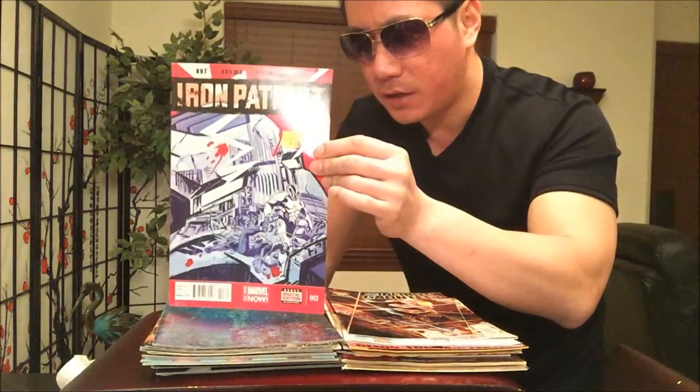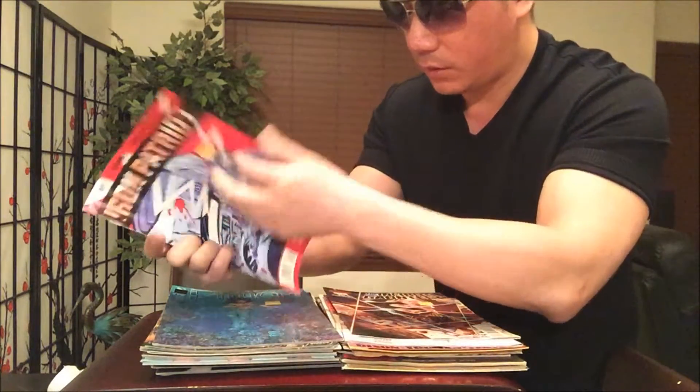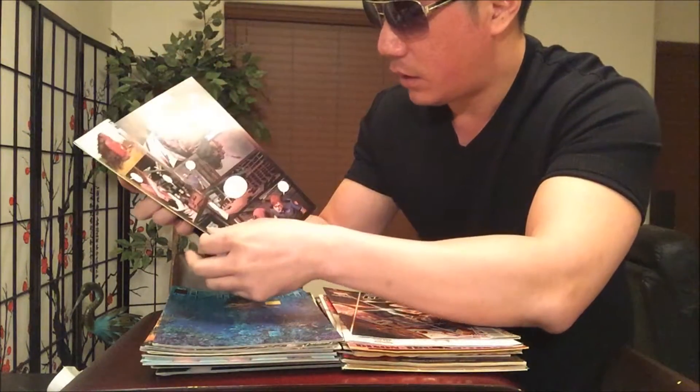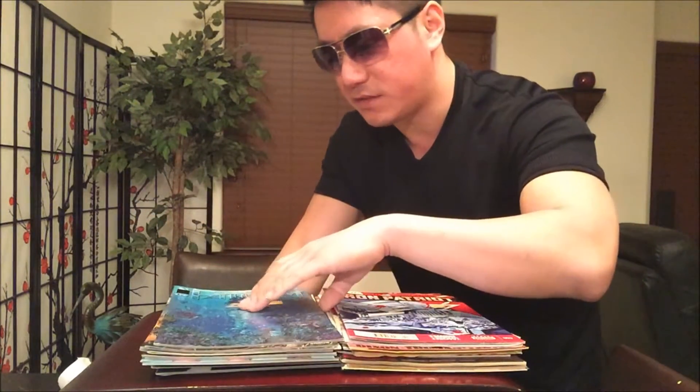Iron Patriot, Iron Patriot number three. Who is Iron Patriot? I mean I know War Machine, but Iron Patriot — whoever he is, I don't know much about him. If you guys know any additional information, hit me up in the comments section.